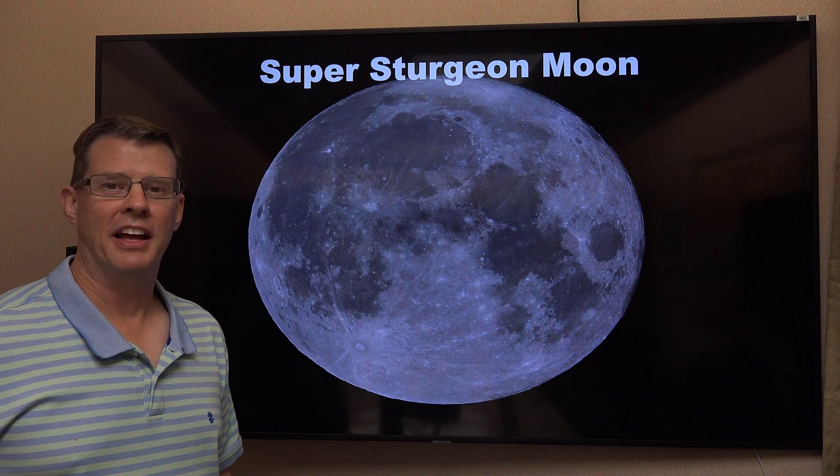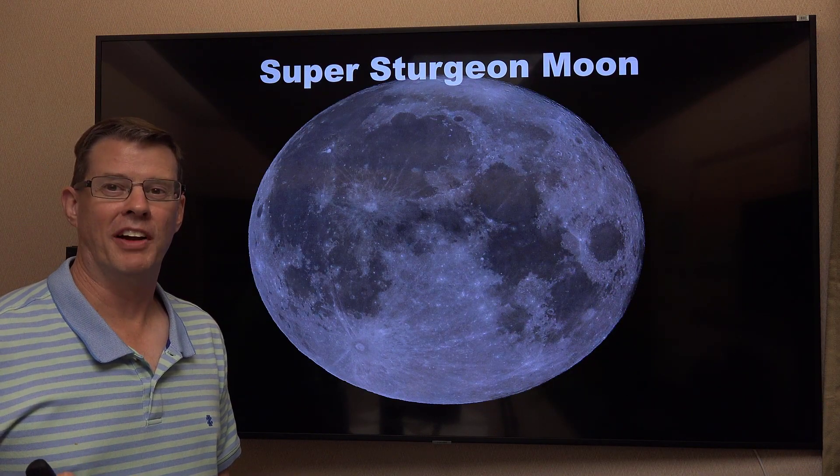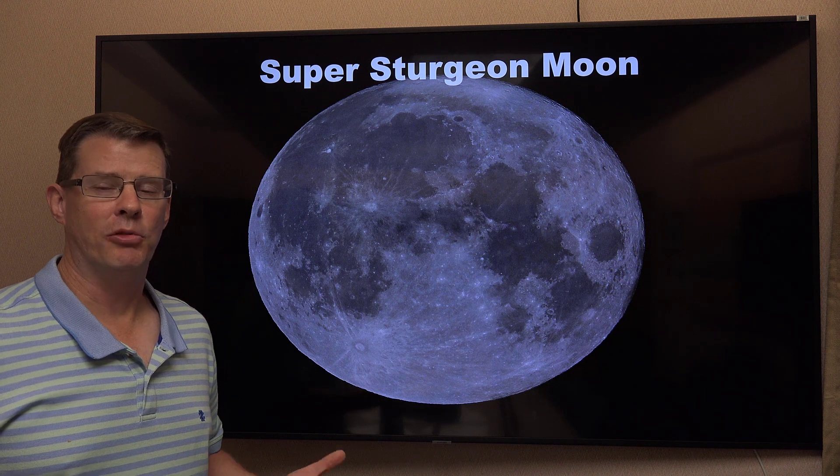We have not one, not two, but three different astronomical events you can view this month, and even this week.